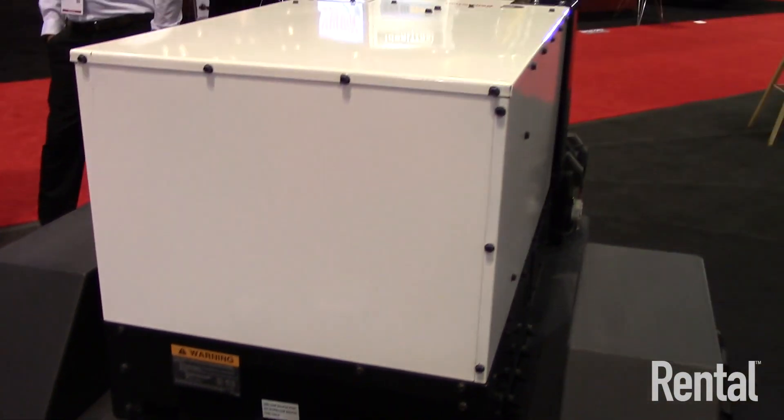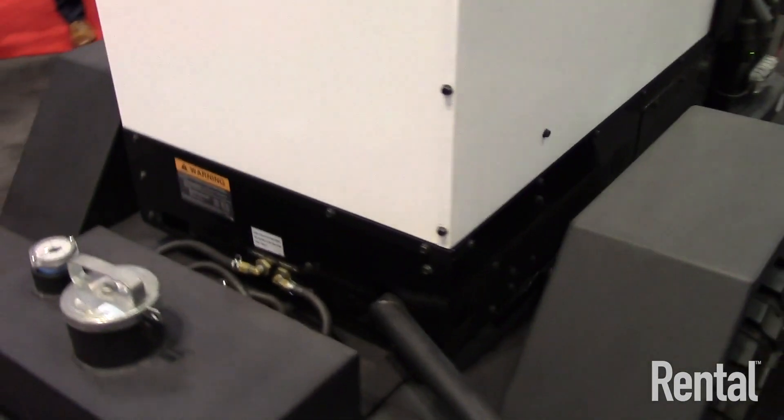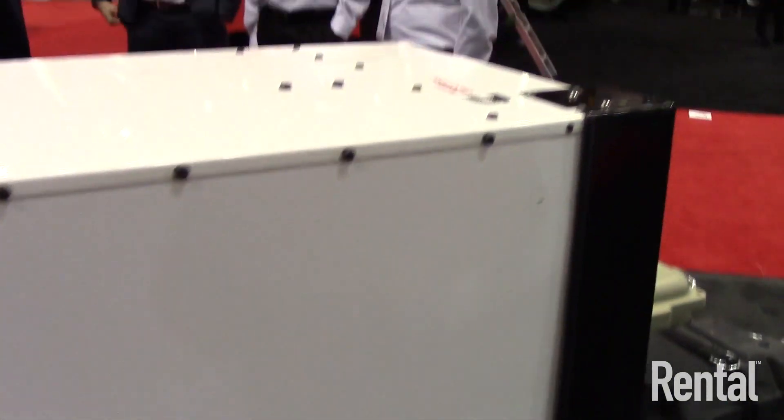We've been able to partner with that group within Cummins to develop the 12-kilowatt product that we're going to release today, and we're very excited about what it's going to bring to our customers.